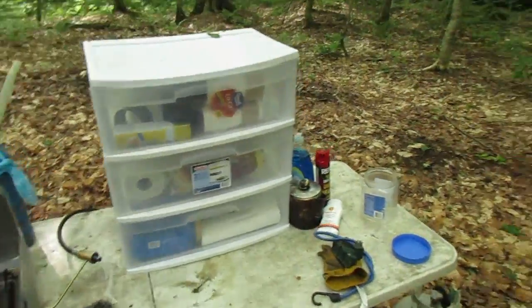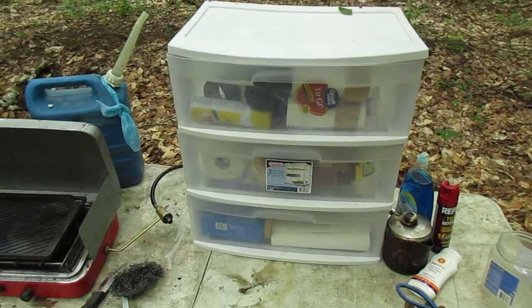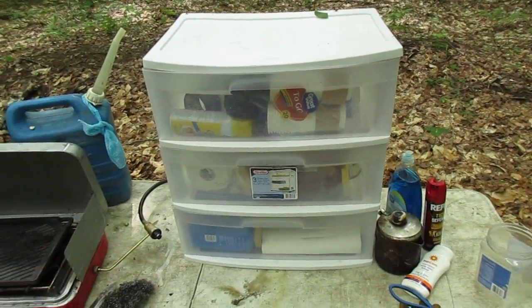This here is the new camp box I found on the street corner and just picked up. It was free and I washed it out good, and now it's perfect for camping.